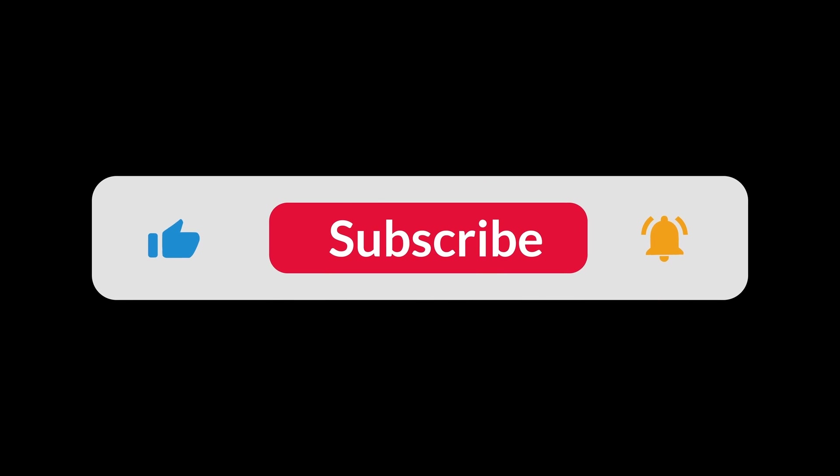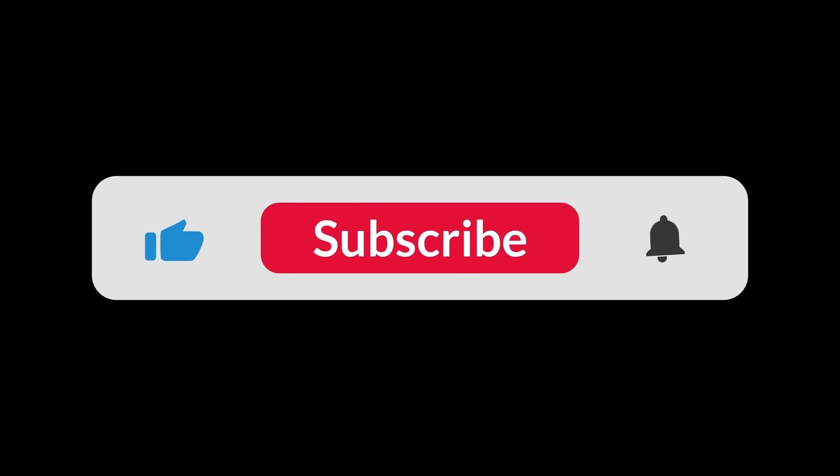You can find the Amazon purchase link in the description below. Hope this video was helpful to you — thanks for watching.